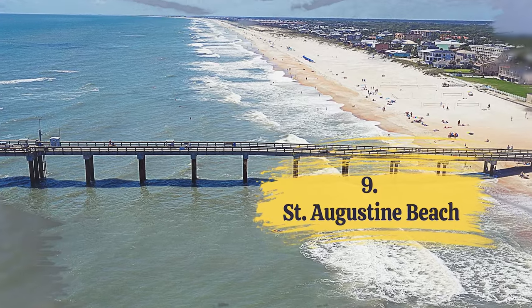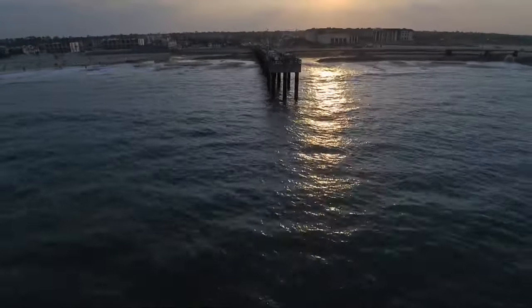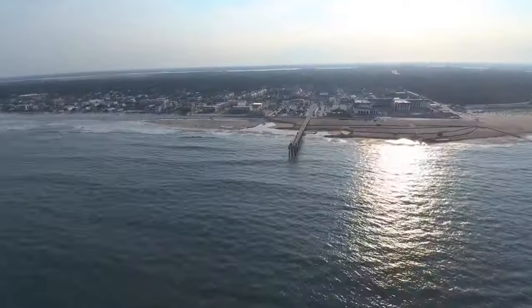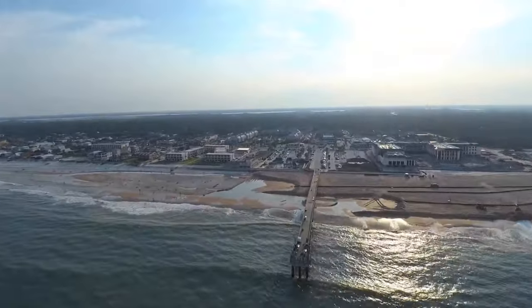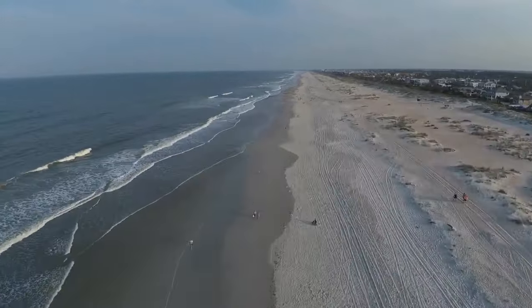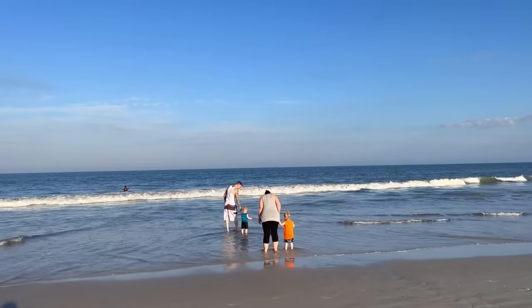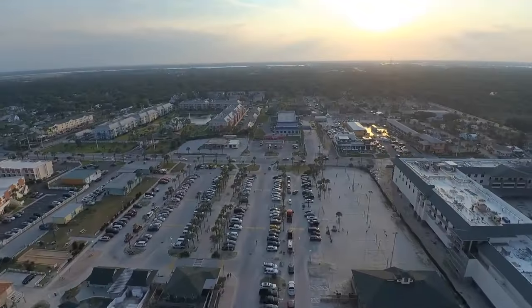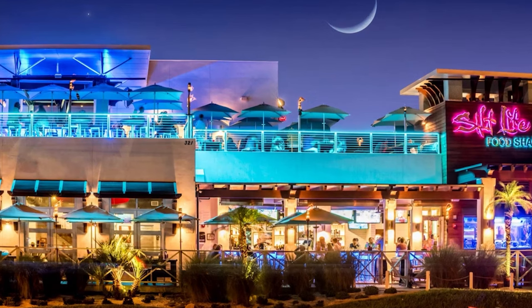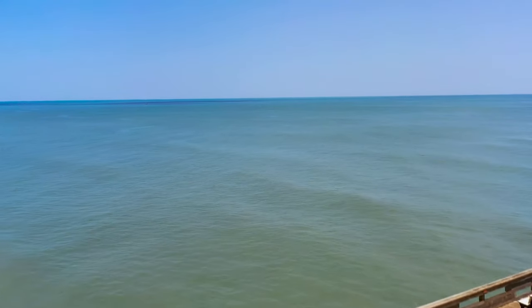Number 9: St. Augustine Beach. St. Augustine, Florida is home to several beautiful beaches. Some of the most notable include St. Augustine Beach, Villano Beach, and Anastasia State Park Beach. St. Augustine Beach stands out for its accessibility, amenities, and water sports opportunities. It boasts stunning views and a family-friendly environment with lifeguard services, making it a well-rounded destination for visitors of all ages. When you're hungry, you'll find great seafood restaurants with ocean views, and as the day turns into night, the beach area comes to life with music and fun bars. St. Augustine Beach has something for everyone, making it a must-visit spot.